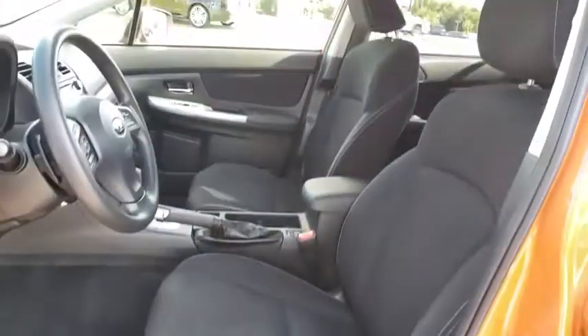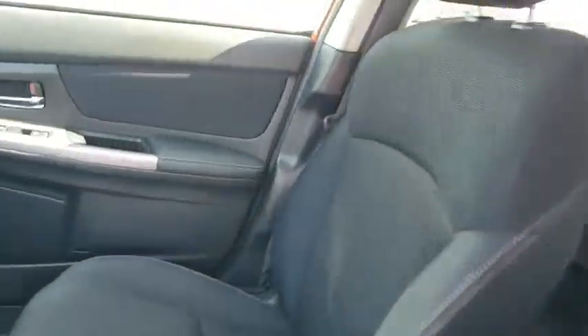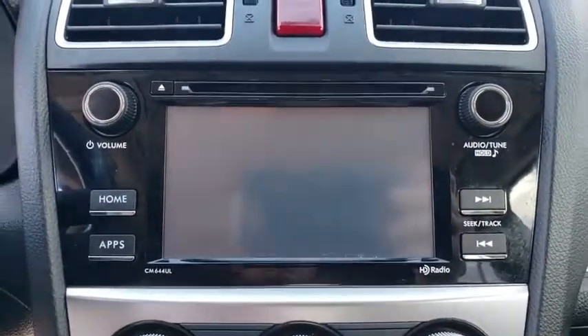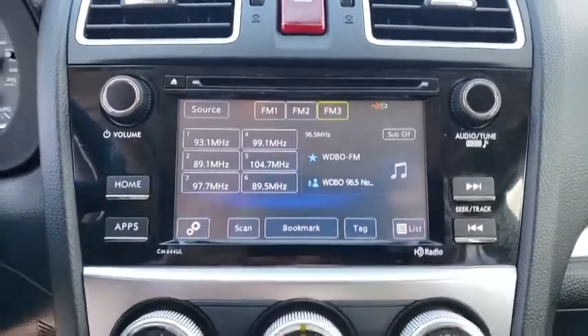This vehicle has less than 60,000 miles. Here are some of this vehicle's great options: steering wheel audio controls, anti-lock braking system, traction control, stability control.